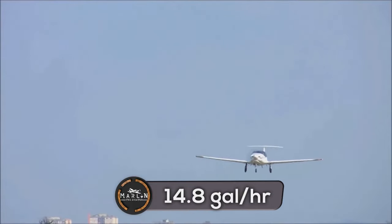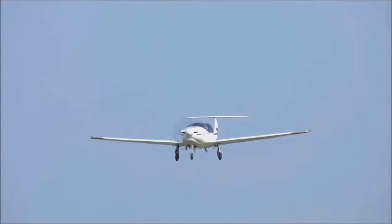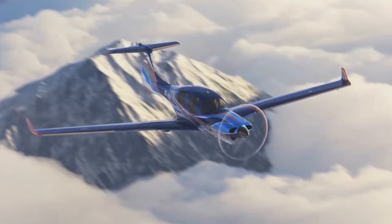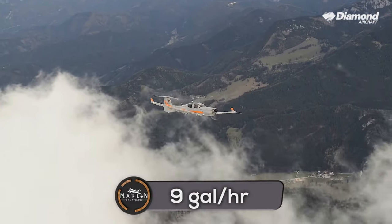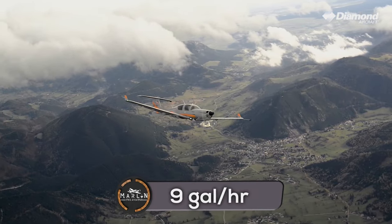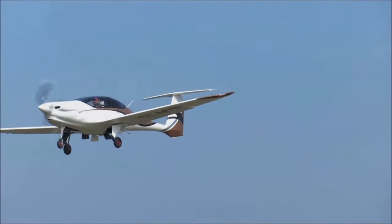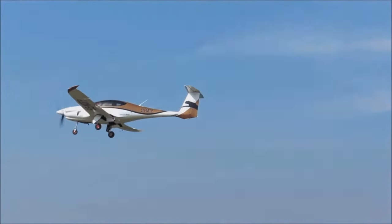For fuel burn, the Pipistrel Panthera burns 14.8 gallons per hour at 75% power and 11.1 gallons per hour at 55% power. The DA-50 RG burns 9 gallons per hour when configured for maximum range.